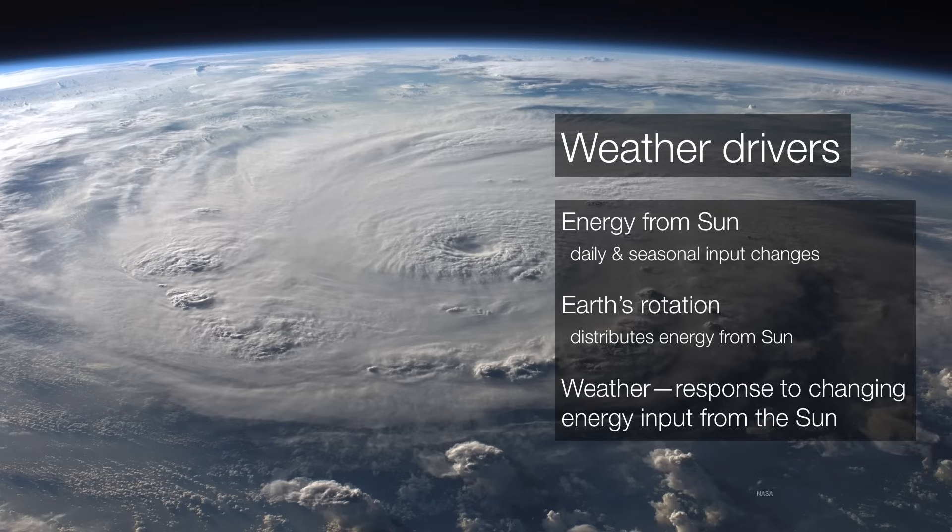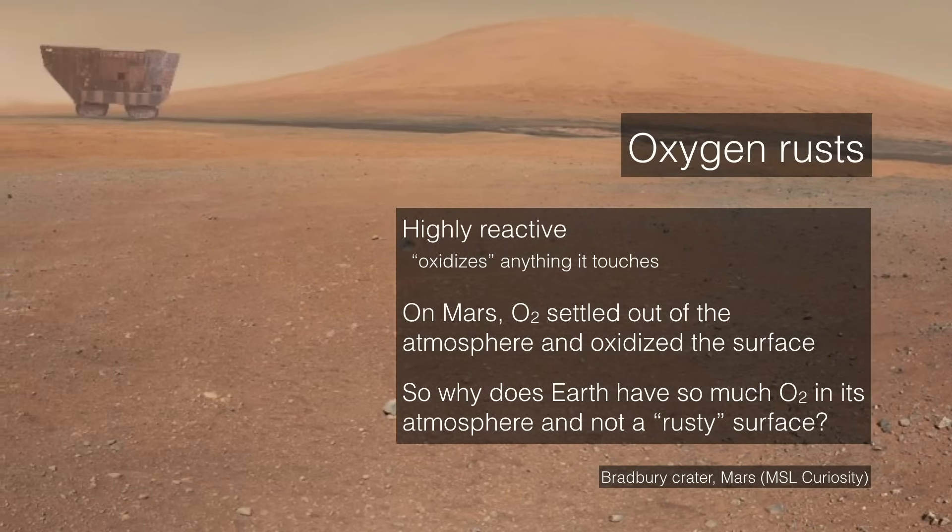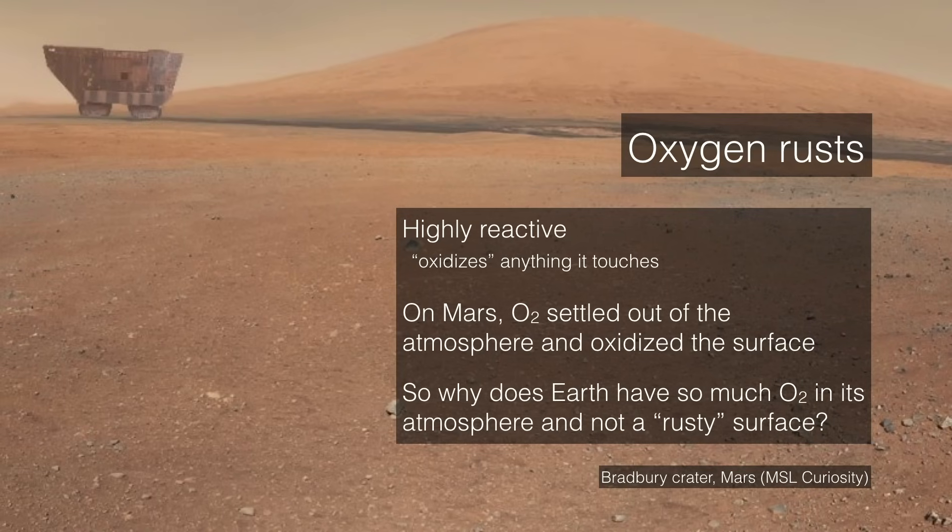The atmosphere of Earth has a fair amount of oxygen — about 20%. But if you've ever left a tool outside in the rain, you know it rusts, because oxygen is a very reactive molecule. Once it combines with something else, it oxidizes it — essentially rusts it out. When you look around Mars, there's very little oxygen in its atmosphere because it's all settled onto the surface, literally covering everything in a kind of rust. So why does Earth have even more oxygen and yet everything seems fine here?